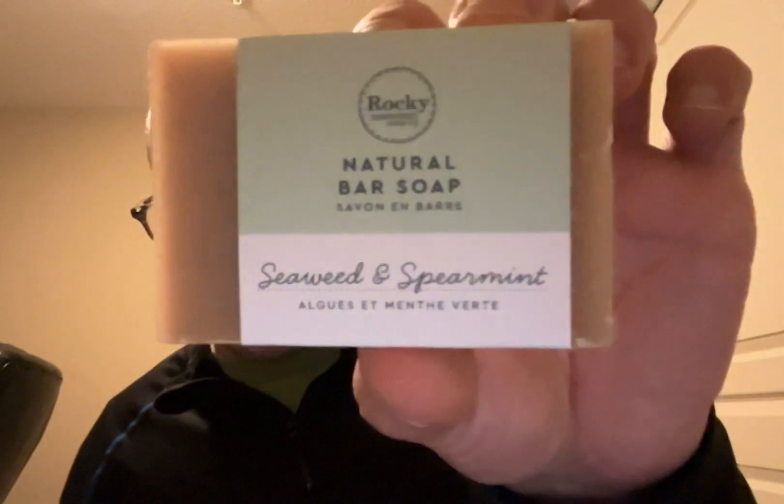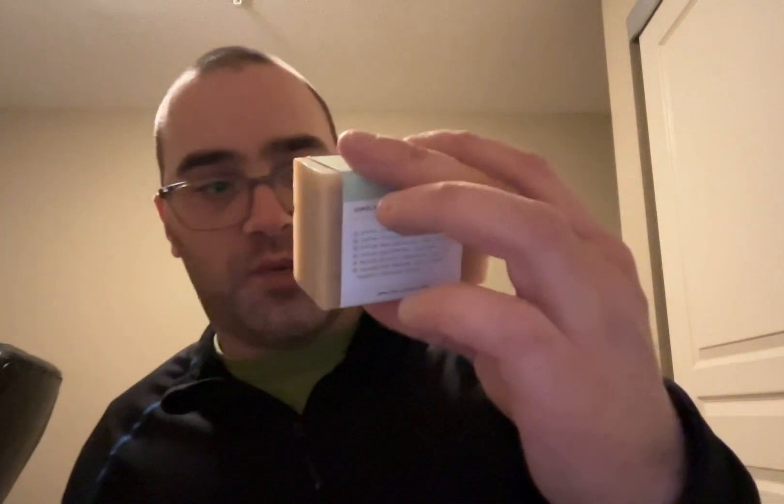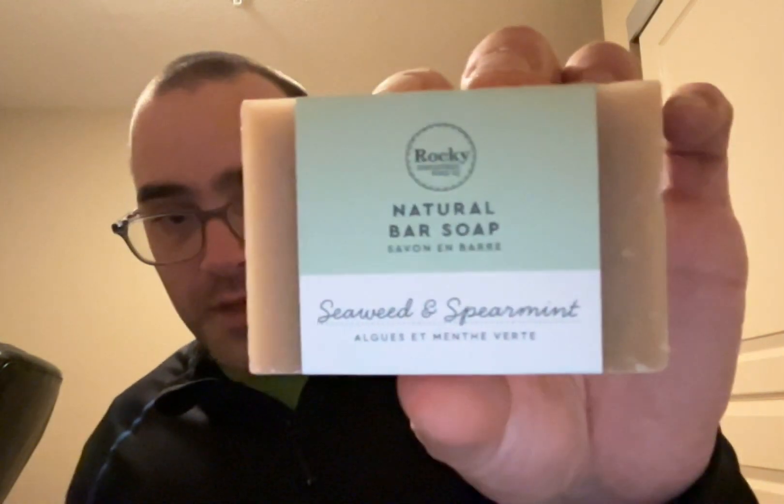Next one: seaweed and spearmint. I was a little skeptical when I first saw the label, but it actually smells really good — smells more like spearmint than seaweed. It has coconut oil, olive oil, shea butter, sunflower oil, spearmint, and kelp powder, and it's ideal for normal skin. So that doesn't smell as bad as what I originally thought.